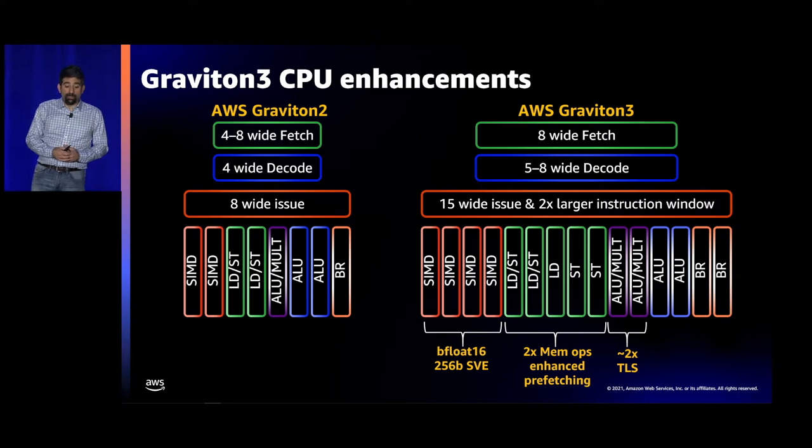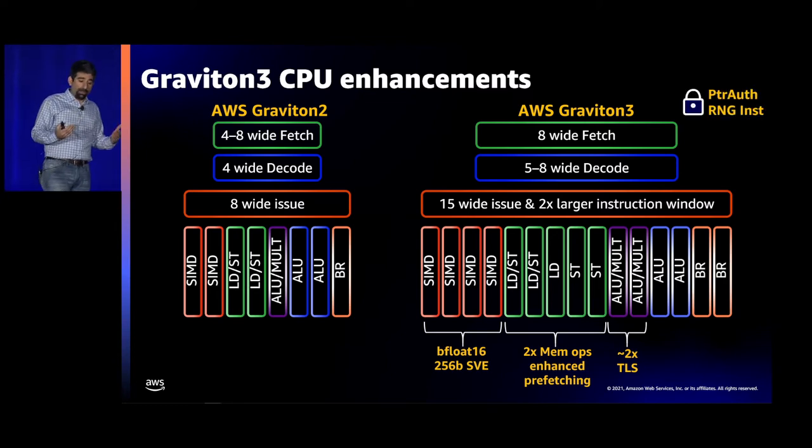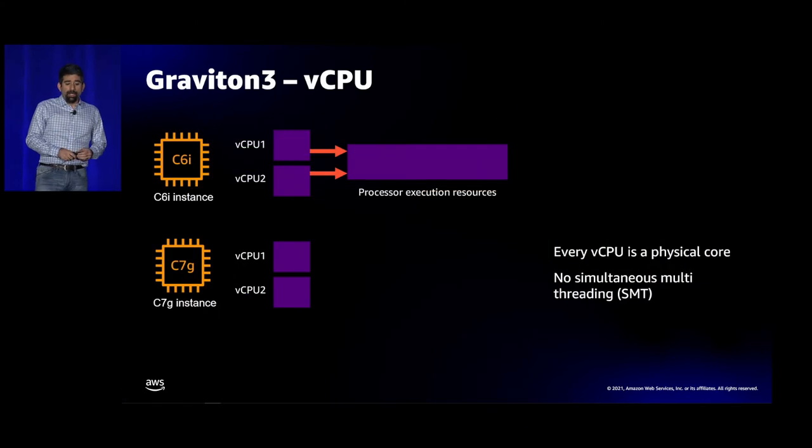There are 2x the ALUs and multipliers, and the multipliers are wider — meaning things like RSA and TLS session negotiations are a lot faster. Graviton also has PointerAuth, a technology to sign pointers and confirm their signature, which stops attacks like return-oriented programming, plus an RNG instruction. Every vCPU you get is a full-blown core — there's no SMT or hyper-threading, and none of the resources like L1 or L2 caches or pipeline stages are shared.